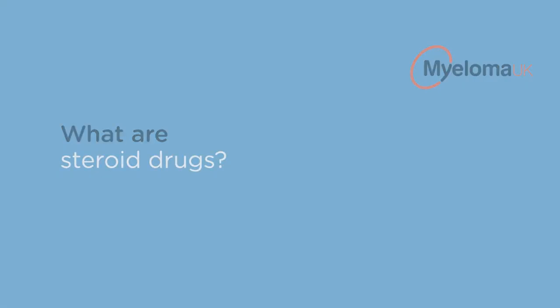Corticosteroids are normal hormones made by the adrenal glands in the body, but when used in very high doses these steroids are quite lethal for the abnormal cells in the bone marrow. They complement the chemotherapy drugs or the novel agents used for treatment of amyloidosis. Steroids are a very effective treatment but they also have a number of side effects, particularly in amyloidosis where the main side effect is fluid retention.